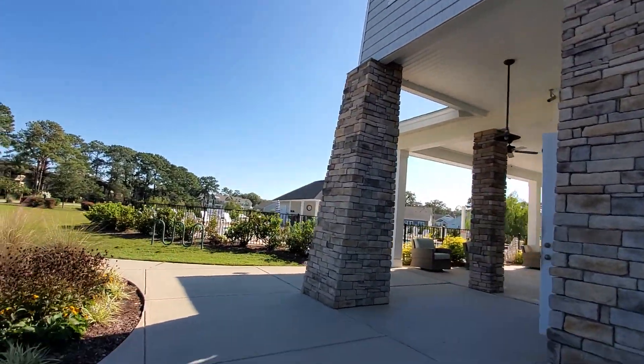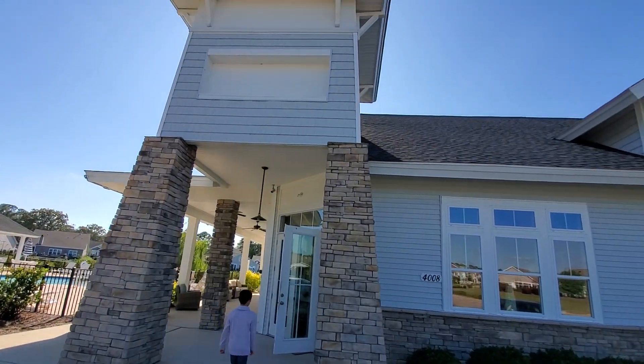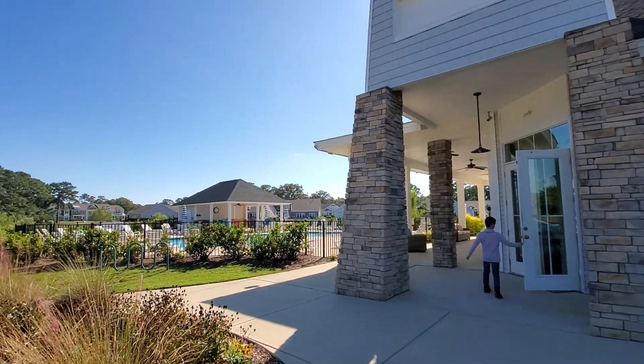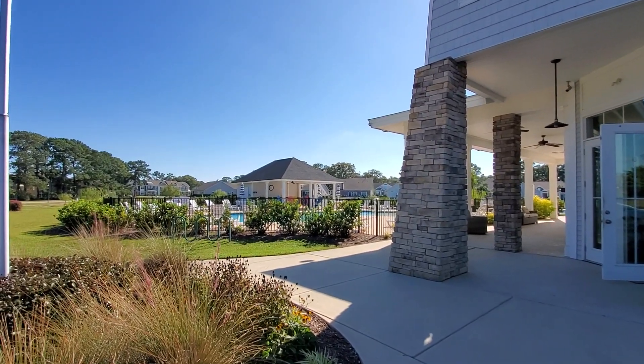So that is the Cypress Village community area. It's absolutely great. If you want to learn more about it, just give me a call.